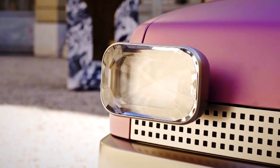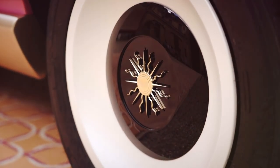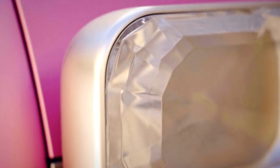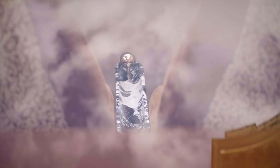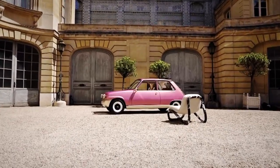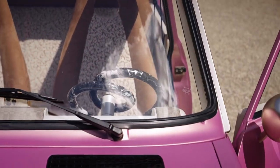It has gem-like headlights sitting proud of the bodywork, rose gold trim, and bespoke black and white hubcaps. Inside is just as wild, with a horsehair dashboard, a nifty smartphone holder, and yes, that really is a pretzel-shaped steering wheel made from marble.